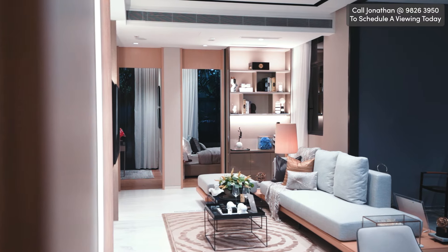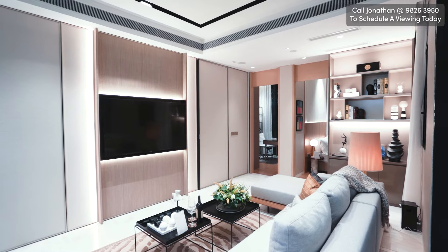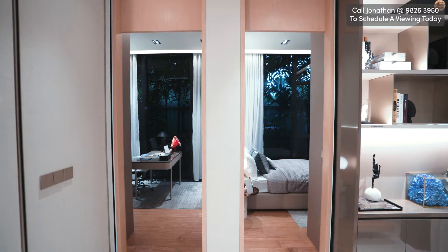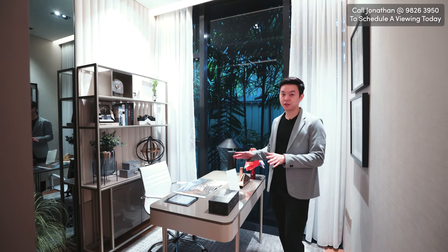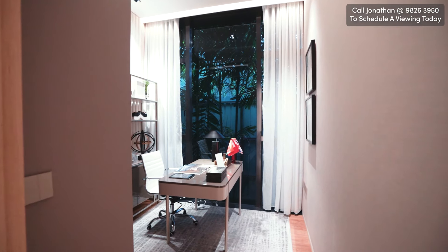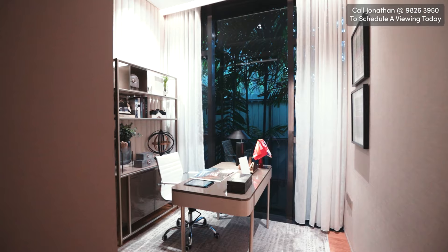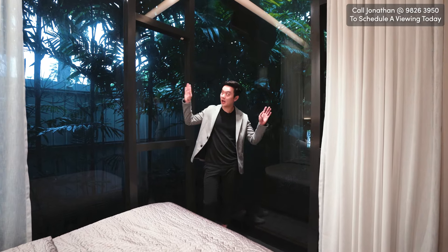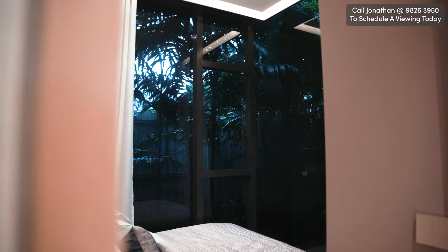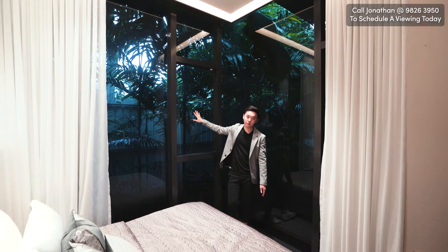This bedroom is identical to the room over there. We also have a high ceiling here with floor-to-ceiling glass panel window space. There's also a built-in wardrobe. In this bedroom, you can see the height and width of the window so lots of light can come in. The windows are tinted as well so that heat doesn't come in and UV is kept out.